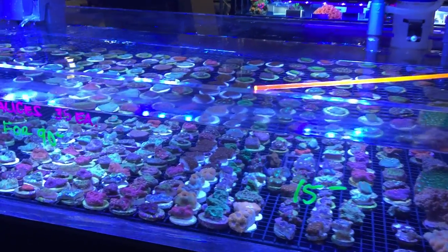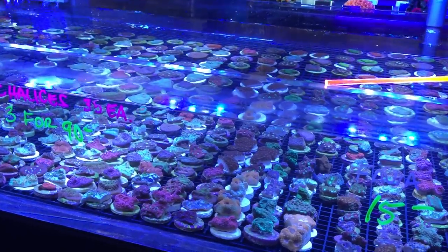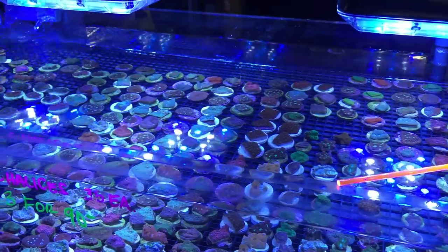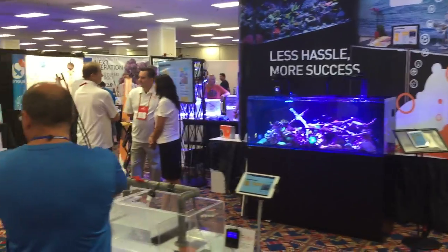Getting your corals home can be complicated. If you're local, it's easy — throw them in your car in a cooler and head home. If you're flying home and have to deal with TSA, just remember the rule about how much water you're allowed to carry.